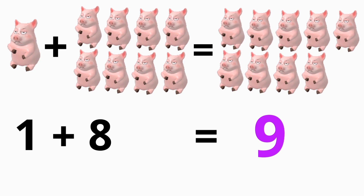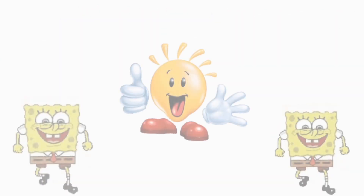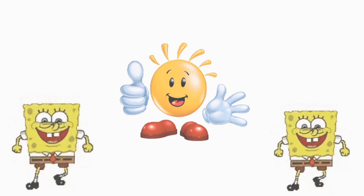One plus eight is nine, one plus nine is ten. Let's sing it one more time.